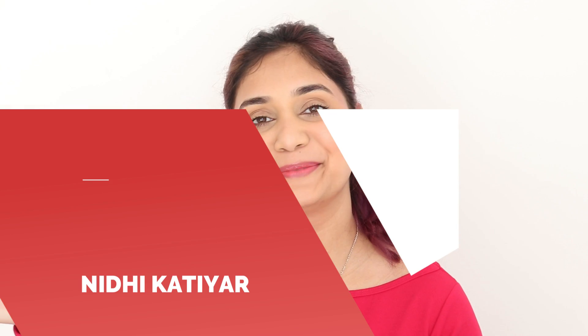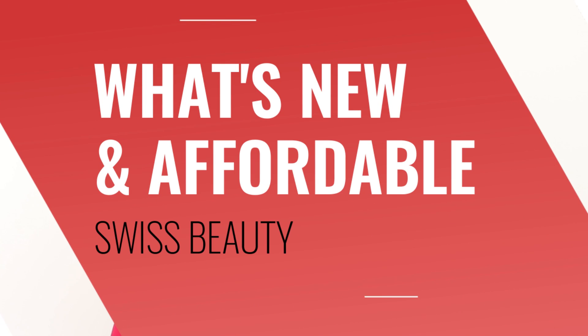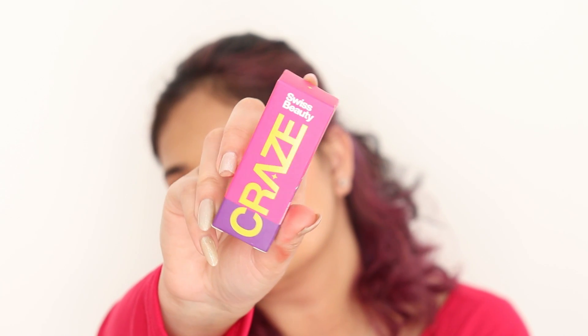Hi guys, what's up? Welcome back to my channel. How are you guys? Today we are going to talk about what's new and affordable, because one of my favorite brands, Swiss Beauty, launched a lot of new makeup. I was out of this whole new makeup game but I am back. Today we are going to talk about Swiss Beauty's exclusive range with purple.com, which is Kraze.